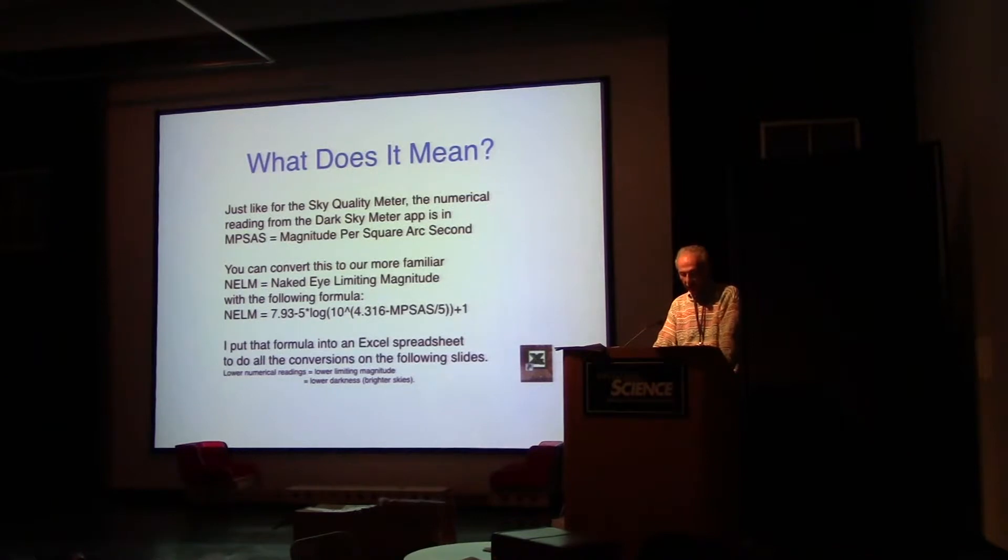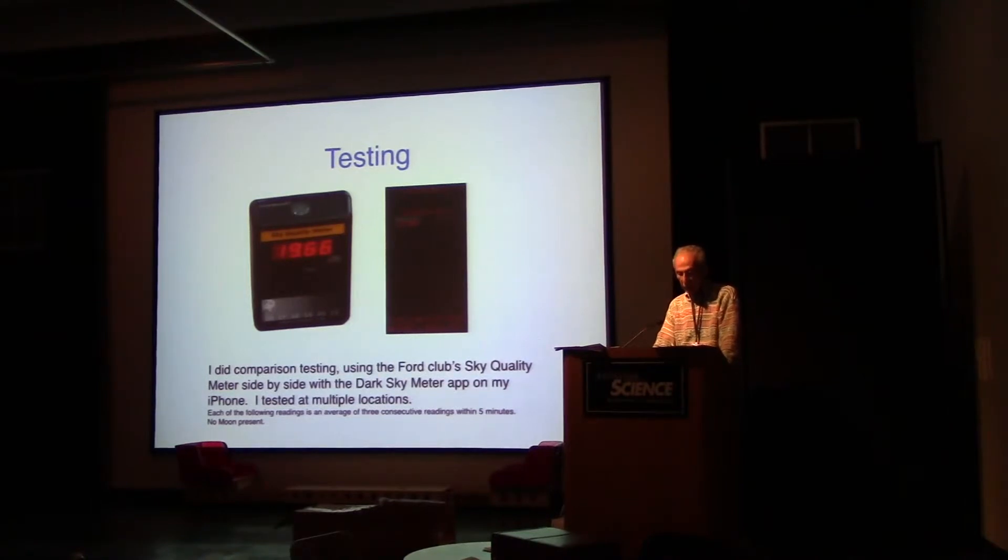The numerical reading on both the sky quality meter and the Dark Sky Meter app is in MPSAS — magnitude per square arc second. You can convert this to naked eye limiting magnitude with a formula, which I put into an Excel spreadsheet for the following slides. Basically, lower numerical readings mean lower limiting magnitude, lower darkness, and brighter skies. I did comparison testing using the club's sky quality meter side by side with the Dark Sky Meter app on my iPhone at multiple locations, averaging three consecutive readings taken within five minutes, all with no moon in the sky.